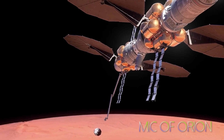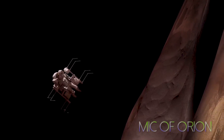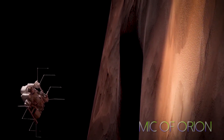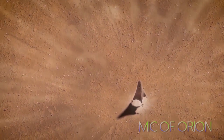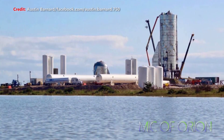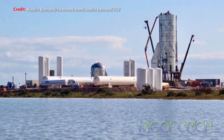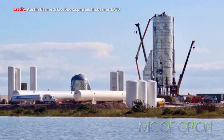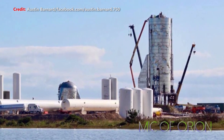Hello everyone. I was about to post another video when I realized this video might be more urgent — because there's some exciting news developing right as we speak. SpaceX is about to initiate a number of ground-based tests on Starship Mark One in an effort to ready it for actual 22-kilometer sub-orbital tests.